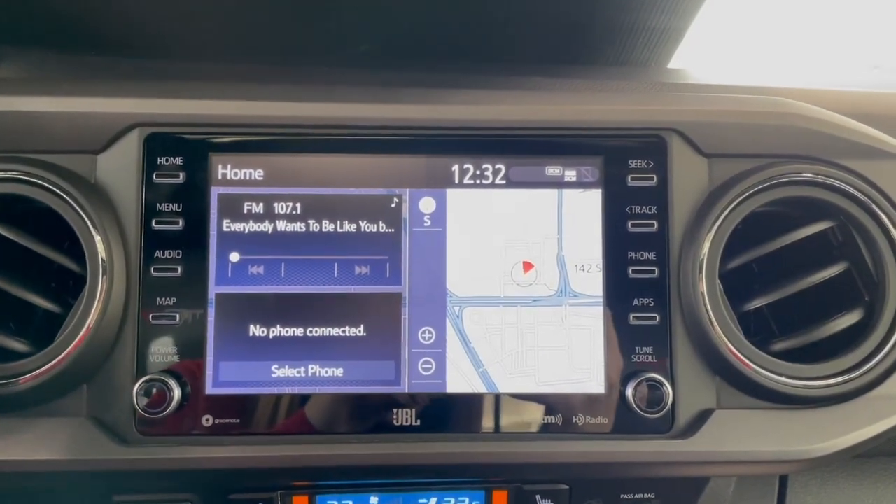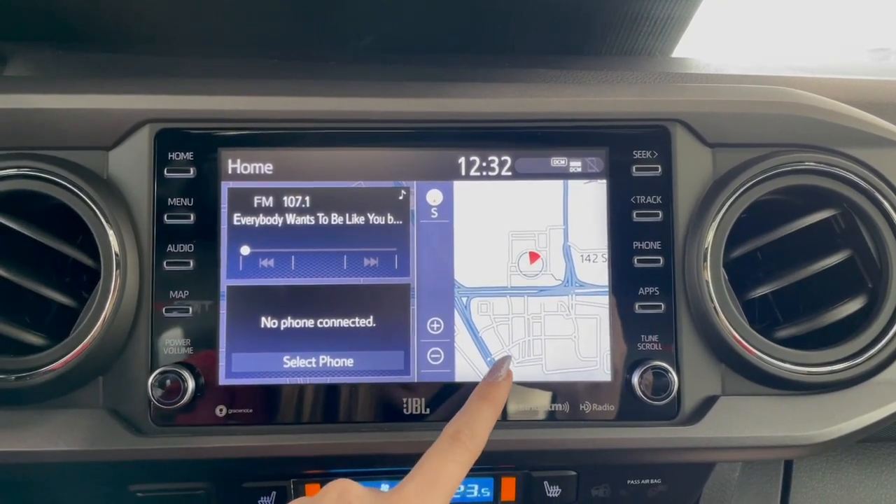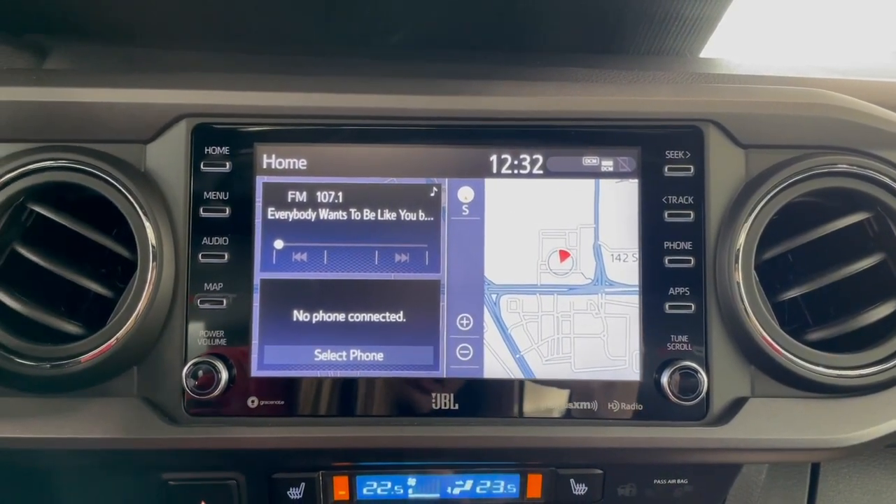Over on our touchscreen in the middle, you have your AM-FM radio, Bluetooth phone connection, navigation, along with a backup camera.